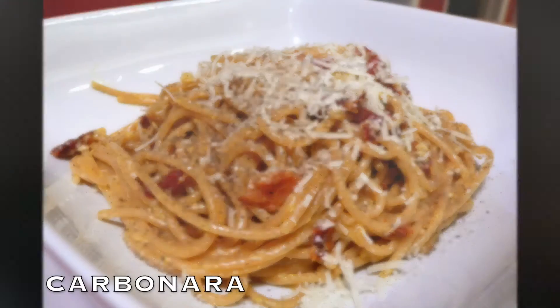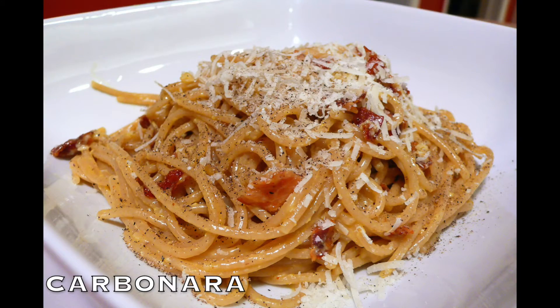The next one, and it's also very famous, is called carbonara. This is made with eggs, guanciale — which I believe is translated as jowl lard — oil, and cheese. I eat this in moderation because if you don't, it can make you fat.